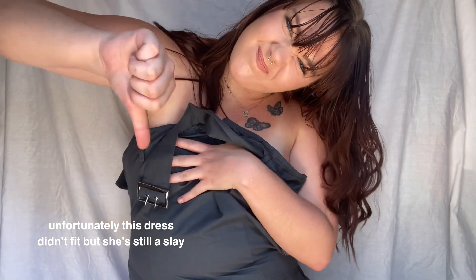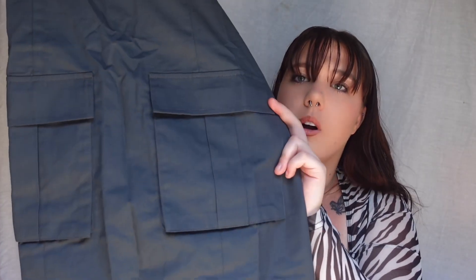Last but definitely not least, I have this dress — this is actually what I thought the skirt was before. It's a boob tube style dress, very short, but I'm pretty tall. I love the pockets down the bottom — this is so so cute.